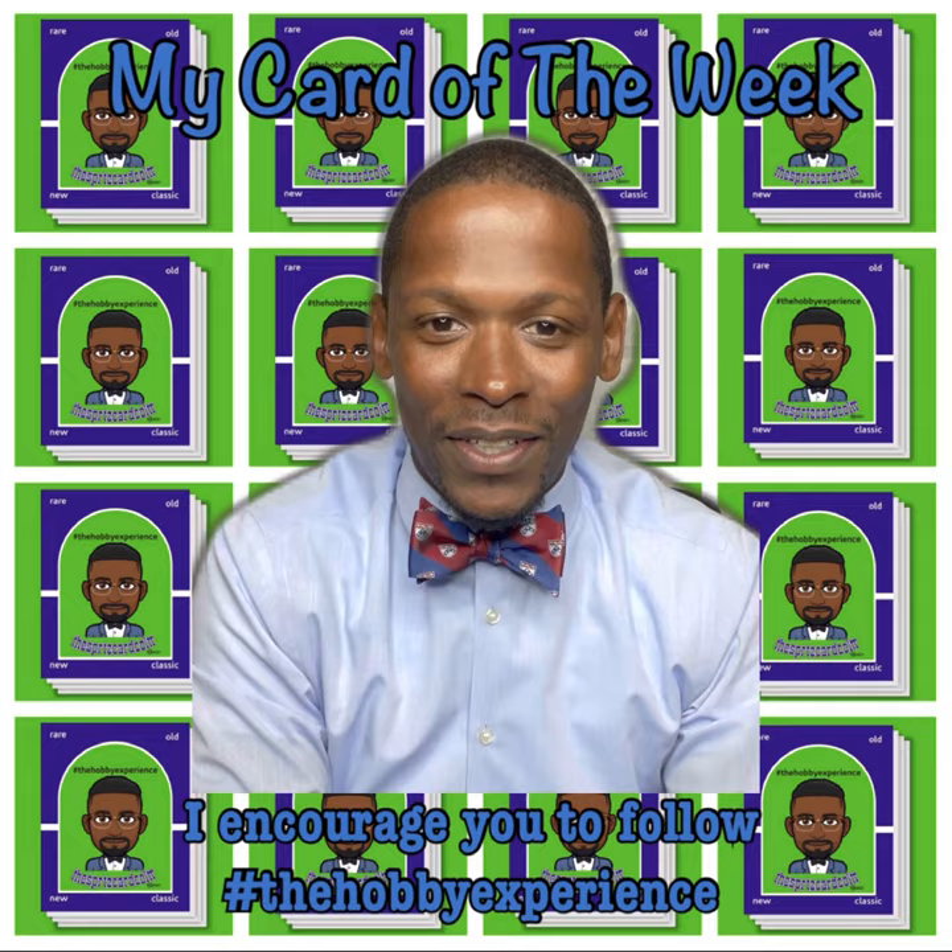Peace. We'll be right back. Is it rookie? Is it vets? Trading cards from the 1800s are the best.